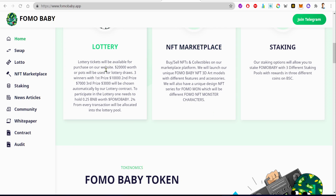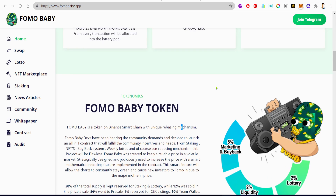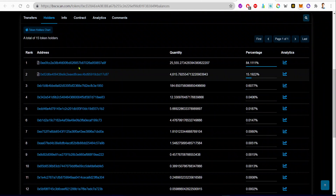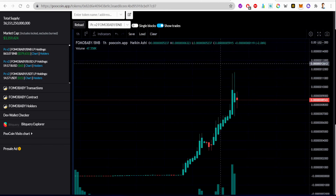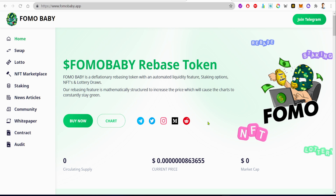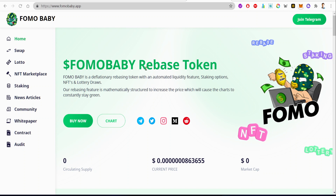Lottery tickets will be available for purchase on their website, with $20,000 worth of rewards used for lottery draws. This is a BSC token, and most BSC tokens are easily bought and sold using PancakeSwap. The liquidity is locked, which makes me believe this token is not a scam — if it was a scam, they would not have liquidity locked. Although I'm not 100% certain this token is not a scam, you just have to be careful while investing in projects like this.